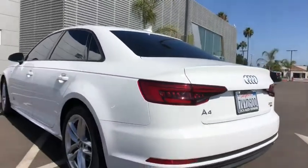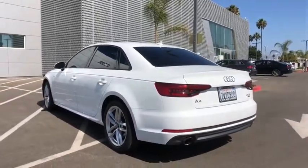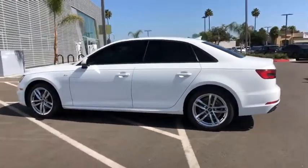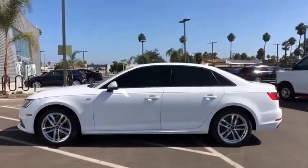Leather-wrapped steering wheel, power steering, adjustable steering wheel, keyless start, four-wheel disc brakes, cruise control, auto-dimming rear-view mirror, aluminum wheels, floor mats, rear defrost.